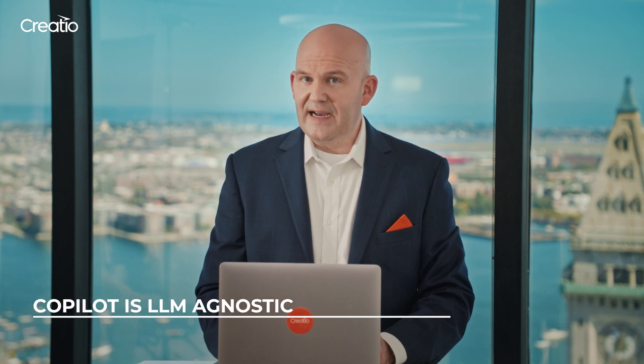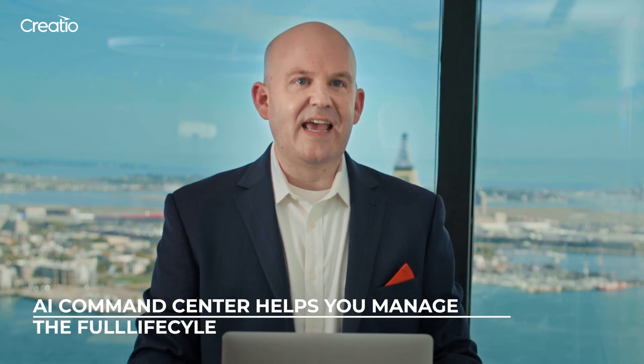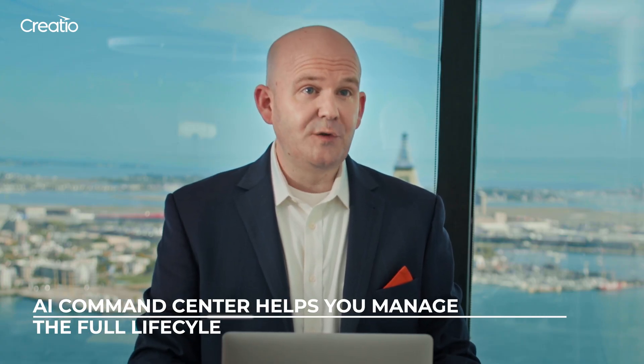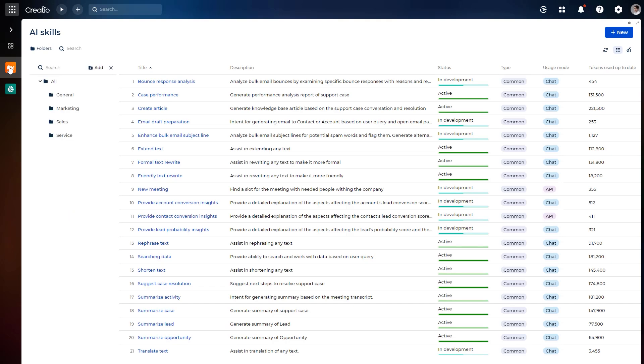Co-Pilot is also LLM agnostic, supporting OpenAI GPT, and soon, Anthropic Cloud and Google Gemini. Creatio Energy delivers an enhanced AI Command Center, which provides users with an integrated way to build and manage the full lifecycle of Co-Pilot use cases. We call them AI skills.